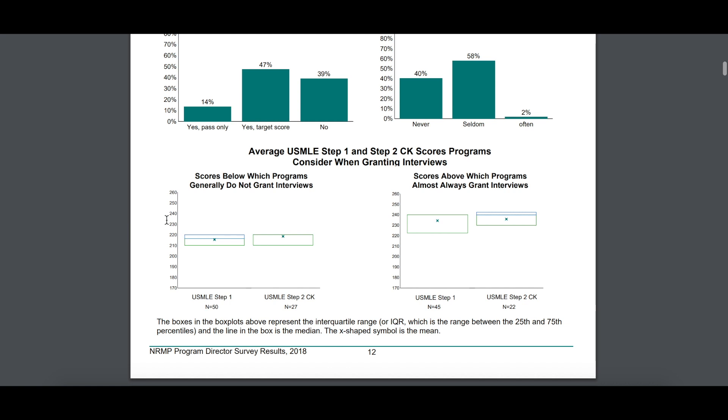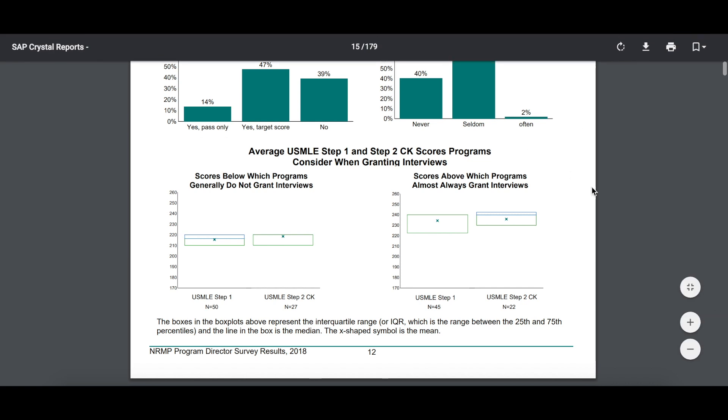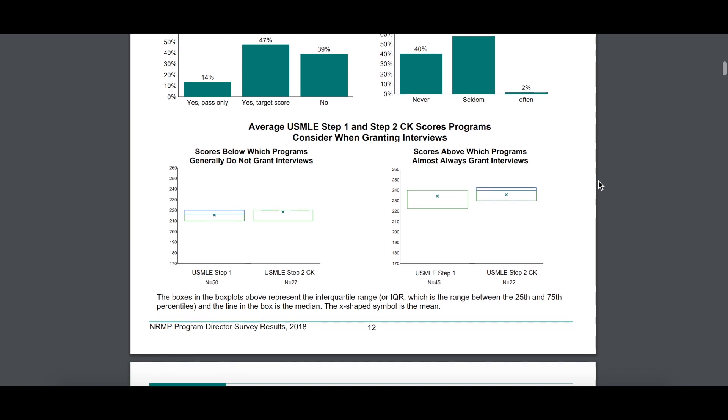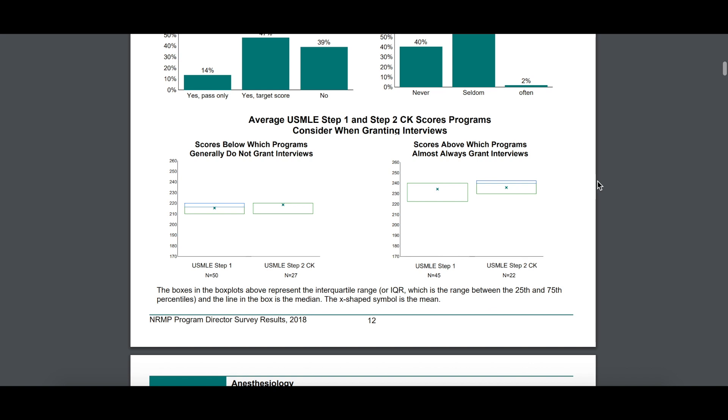Here's a useful thing. If you're applying to anesthesiology and you want to know what score you need to aim for on Step 1 or Step 2, these are the graphs that are useful to you — and these are things I get asked about all the time. People will say, I want to apply to anesthesiology, what do I have to score? I can't tell you that, but this document can. Based on a limited number of programs, it does give you a good ballpark. For anesthesiology, you want to be hitting about the 220 mark, ideally in the 230s or 240s.